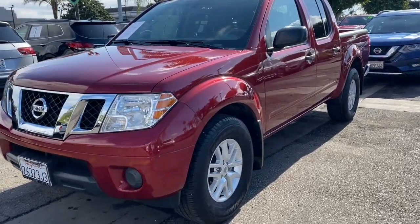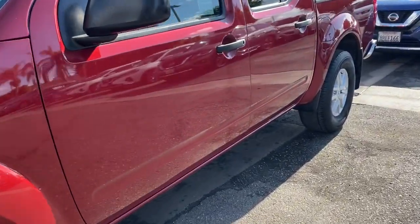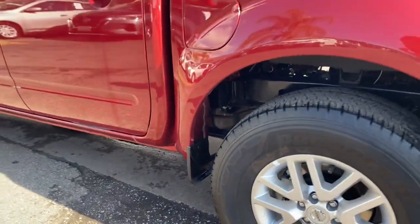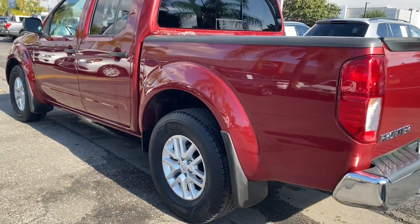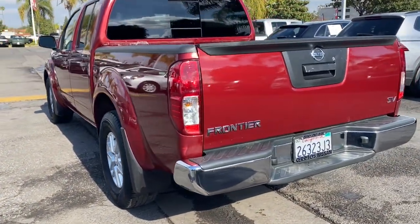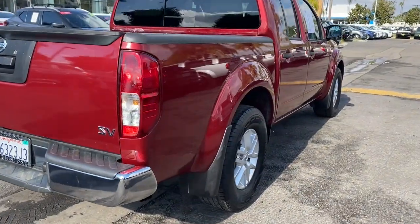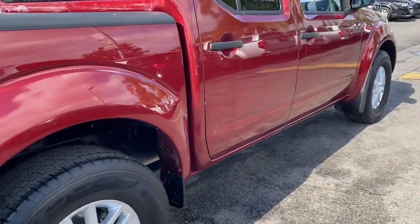Introducing the 2021 Nissan Frontier. This vehicle is an outstanding buy with fewer than 20,000 miles on the odometer. This capable Frontier delivers impressive durability and a work ethic to match. Ready to tow, haul, or explore the trail, this rugged midsize pickup is an exceptional value.